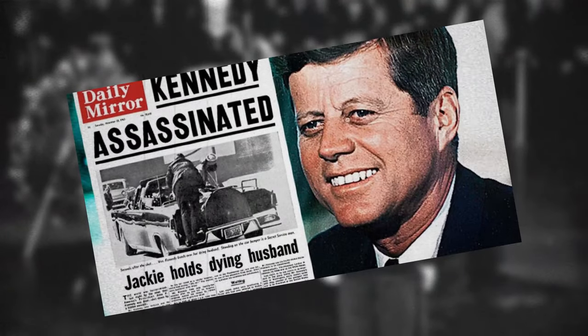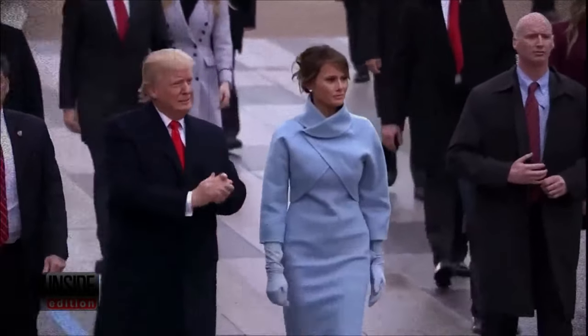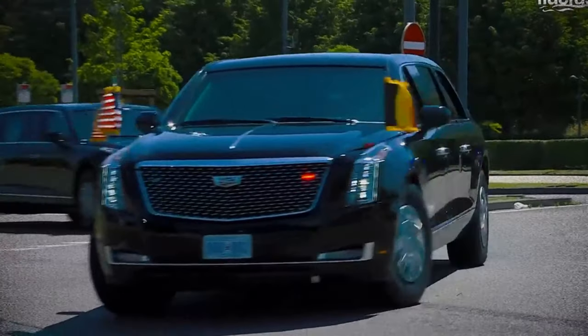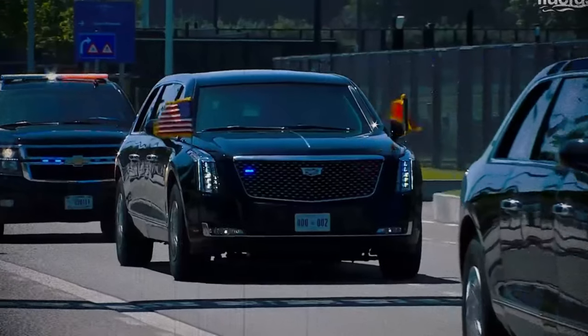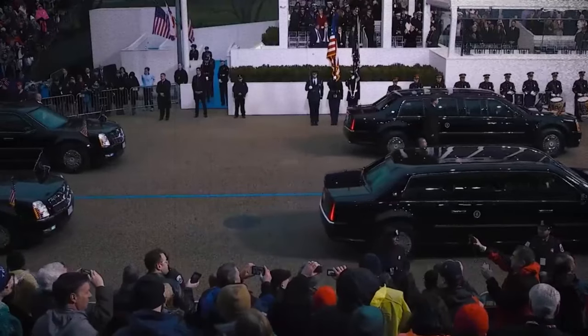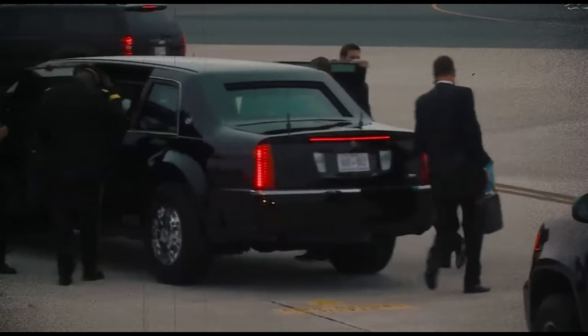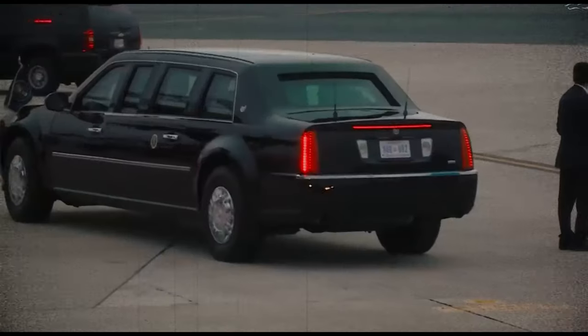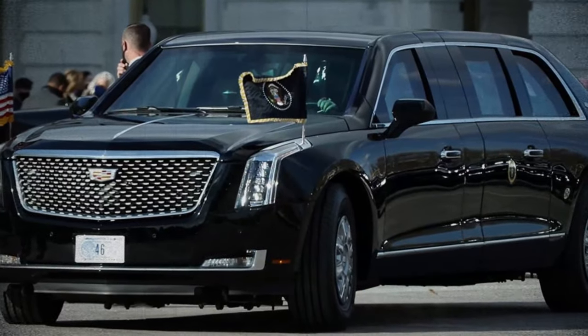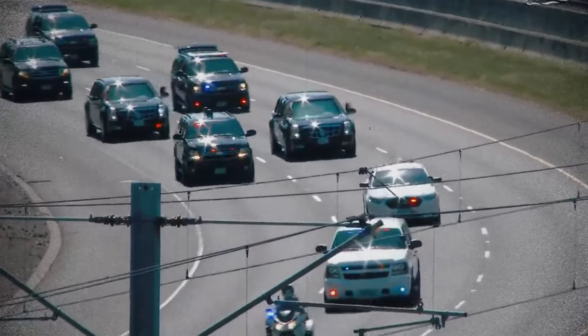What makes the presidential limo unique? With the lives of two former presidents tragically lost and others facing imminent danger, the Secret Service recognized the imperative value of the president's life. They decided to invest in a significantly more secure vehicle. While virtually anything would be an improvement over the car in which President Kennedy was assassinated, the Beast — also known as Cadillac One — emerged as the ultimate solution.